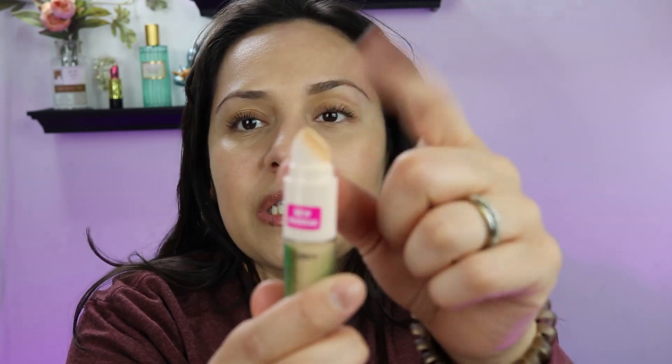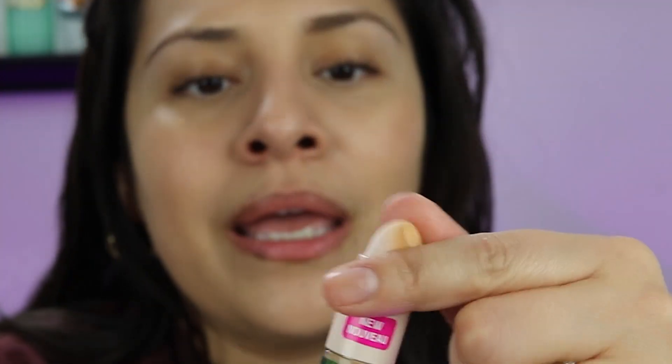This one comes with a little sponge at the top — you apply the concealer and then blend over it. If you know me, you know I don't like things like this for sanitary reasons. I did try it in my demo and it wasn't terrible, but then it's like, how do I clean this? You could clean it, I guess. I don't like that part, but it did work nice.